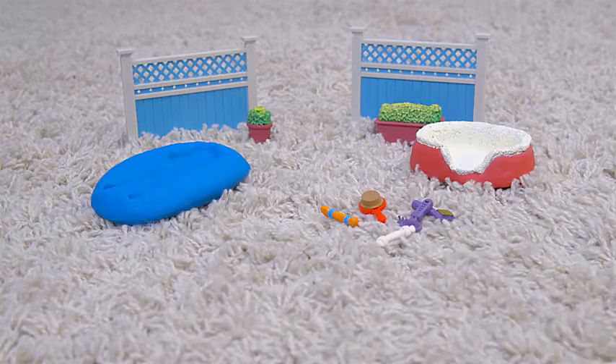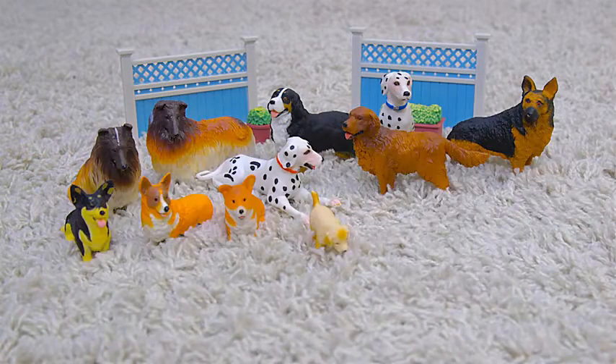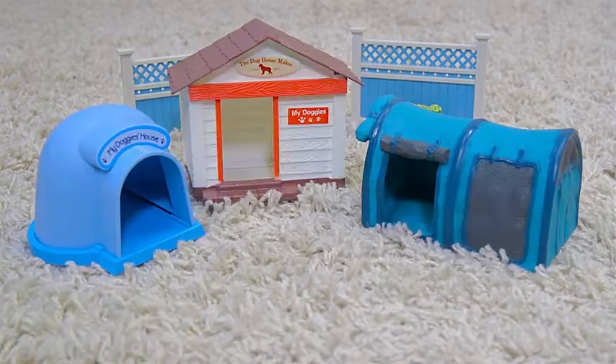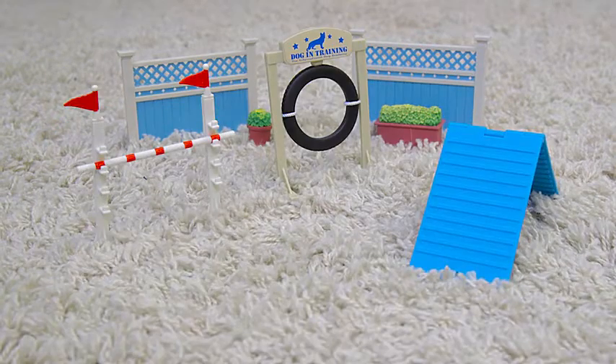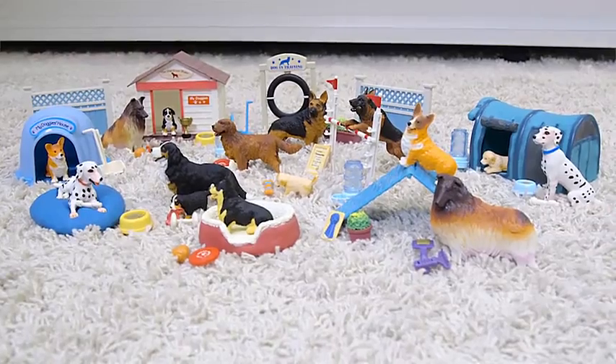This 51 piece set comes with training and grooming equipment, 15 different dogs, 3 dog houses, and 3 jumps. Create your own doggy fun with the Dog Academy playset from CP Toys.